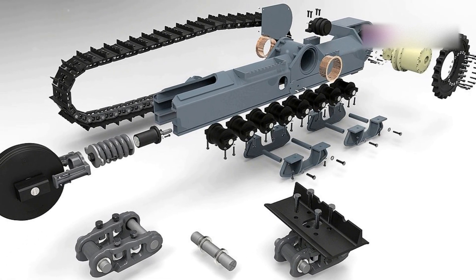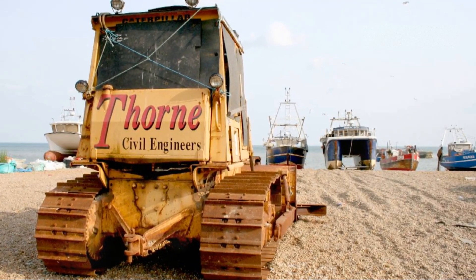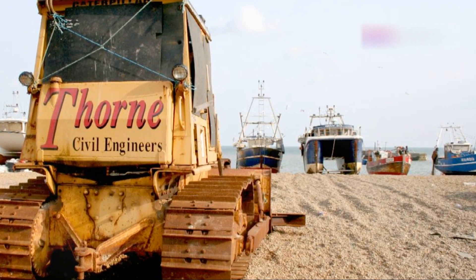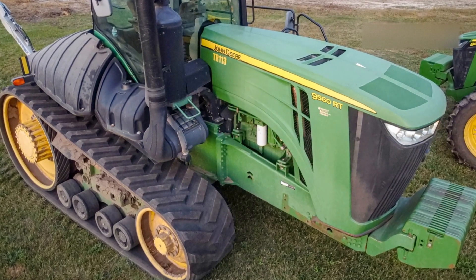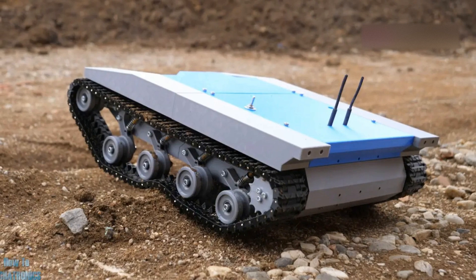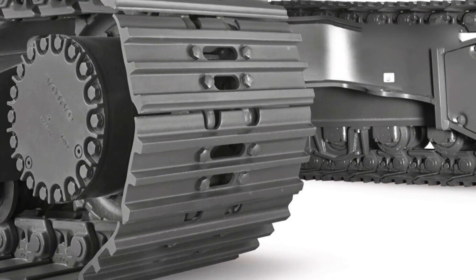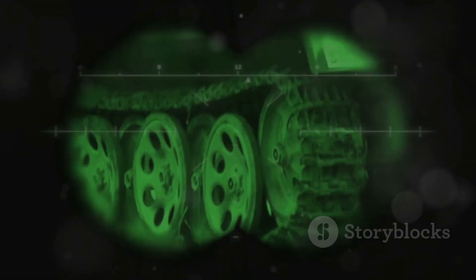The future of tracks: unstoppable innovation. What does the future hold for continuous tracks? Imagine autonomous construction vehicles equipped with tracks, capable of working tirelessly without human operators, or robotic explorers traversing the surface of Mars searching for signs of life. The possibilities are endless. As technology continues to advance, we can expect continuous tracks to become even more sophisticated and versatile — used in ways we can't even imagine today. One thing's for sure: the future of continuous tracks is bright, bold and unstoppable.